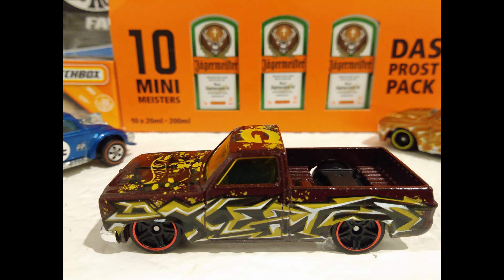The '83 Chevy Silverado from the 2019 HW Art Cars Collection.